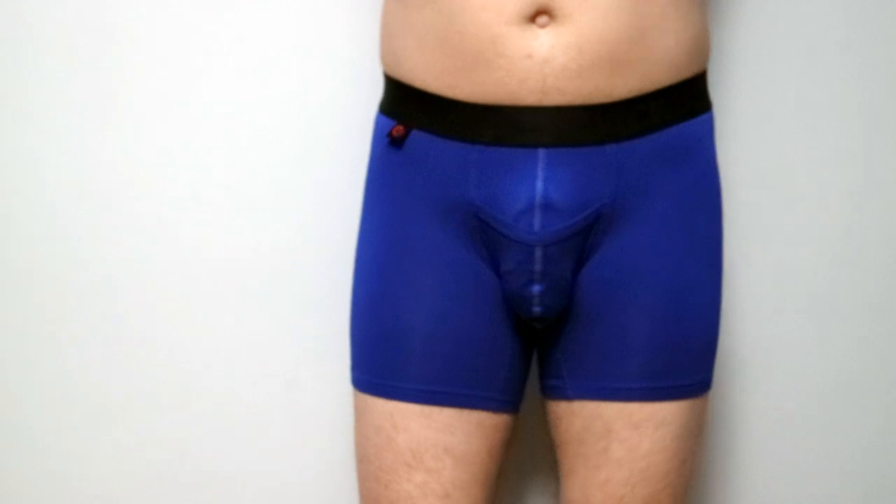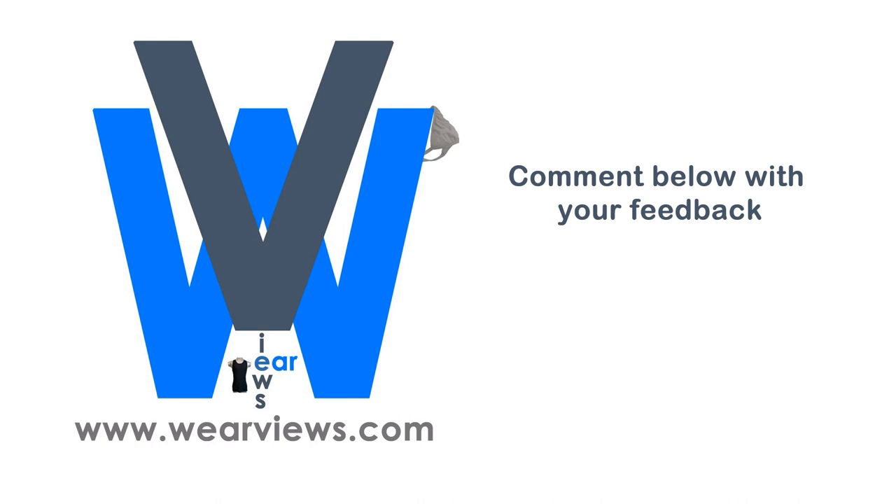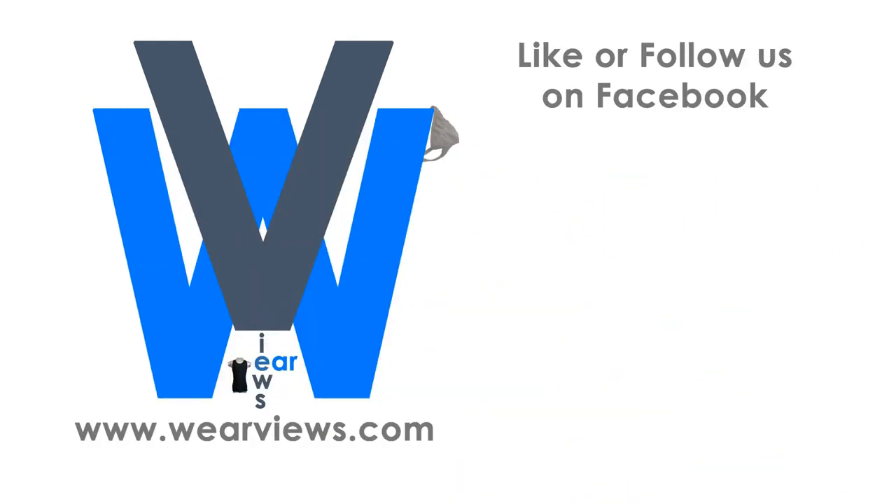Hopefully this gives you great insight on how this pair of Jack Adams Air Army boxer briefs work and fit. Your comments are critical to help us improve our videos and are welcome. Visit our site for many honest reviews of men's underwear with nothing to hide. Follow and like us on Facebook or Instagram to get up-to-date reviews from our team. Subscribe to our YouTube channel to get up-to-date videos that complement our reviews. See you again next time.